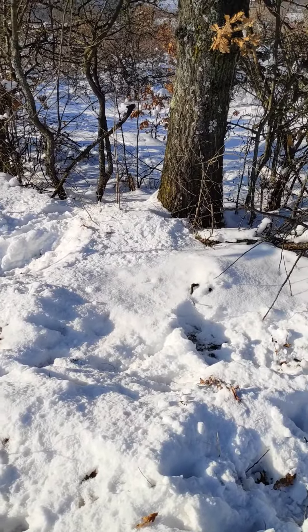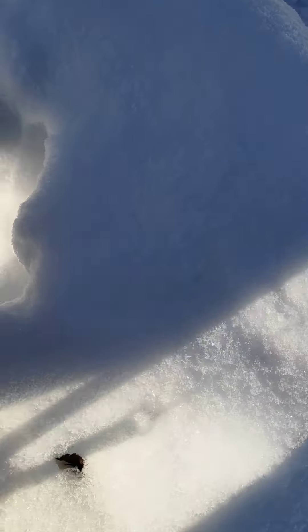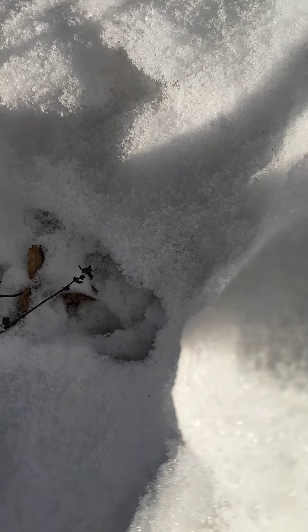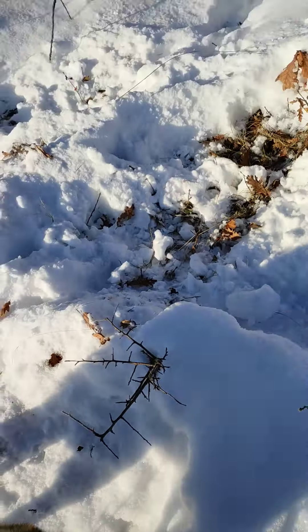You can see hoof prints in the snow. There's one down here. Bella's pretty much treading in it. Yeah, I don't think that's going to show up too good.